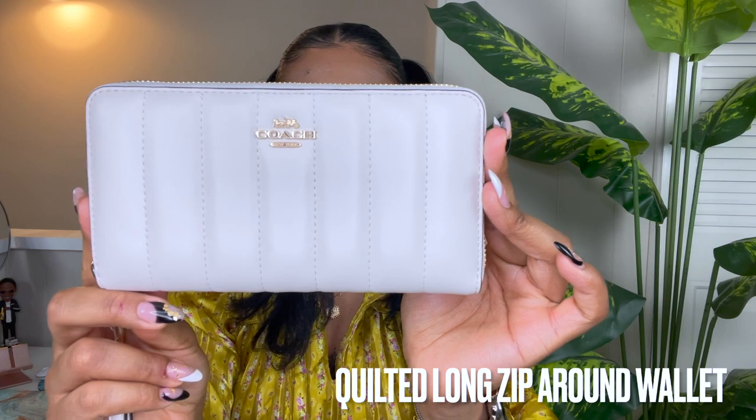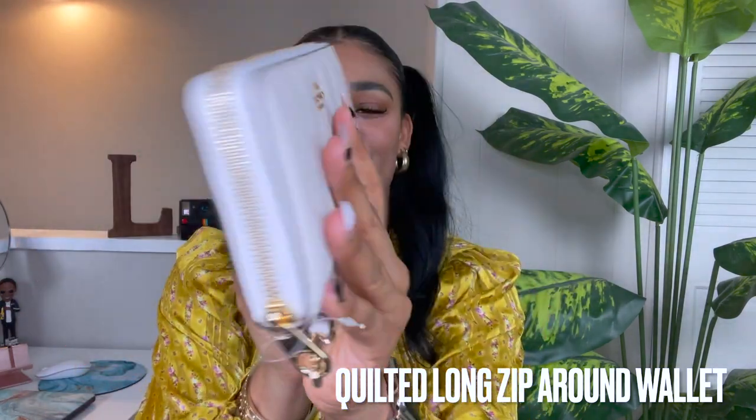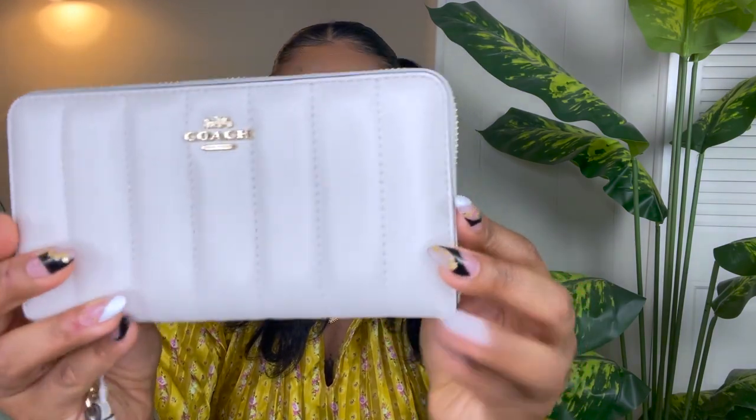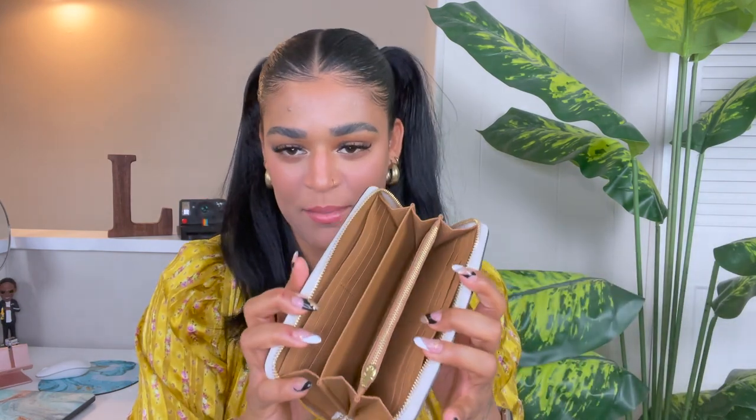Coming in at number six is this beautiful girl right here. The quilted leather is everything. This is our quilted long zip around wallet in the shade chalk — that's what we call this white color. What I love most about this wallet is that the size is perfect; it literally holds everything and then some. On the inside it's sort of like an accordion style. You can fit your phone in this wallet — iPhone 13 Pro Max — and it closes perfectly without doing anything crazy to the shape.